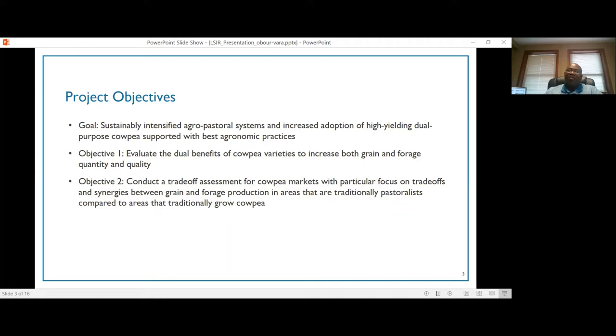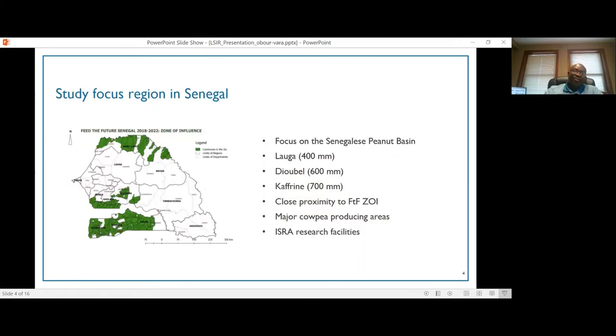The second objective was to conduct a trade-off assessment for cowpea markets with particular focus on trade-offs and synergies between grain and forage production in areas that are traditionally pastoralist compared to areas that traditionally grow cowpea. This project is focused in Senegal, particularly the Senegalese peanut basin, where we are looking at three precipitation gradients from the Loga region all the way to the Caffrey region that gets about 700 millimeters of rainfall.